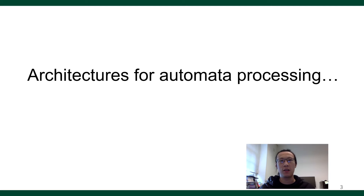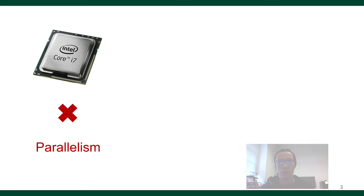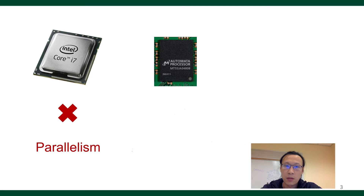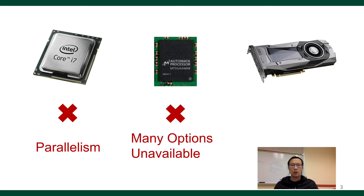There are many architectures to choose from for automata processing. CPU is traditionally used; however, CPU doesn't have enough parallelism, especially for cases where we have a lot of input streams and a lot of finite state machines. Many accelerators have been proposed to support large-scale automata processing, although almost all of them are still not available on the market. GPU, on the other hand, is massively parallel, general-purpose, and available almost everywhere. In this work, we focus on accelerating automata processing on the GPU.